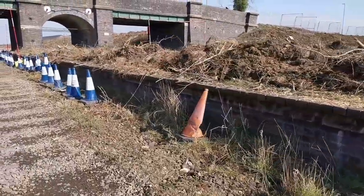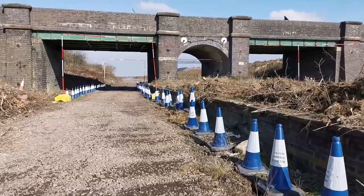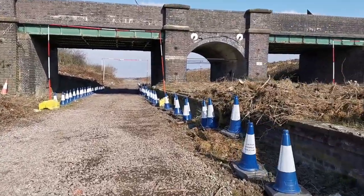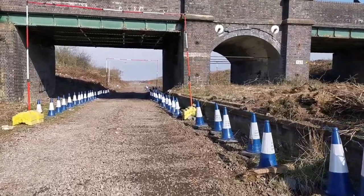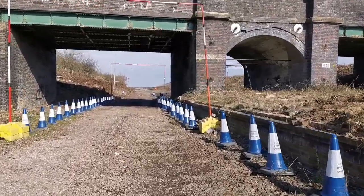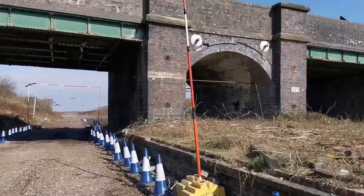Going back under the bridge — so going north along this side. I can never remember if they call it the up line or the down line; somebody will correct me on that. If you go north, is that up or down? Somebody did tell me once. Let me know in the comments.